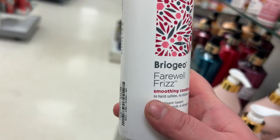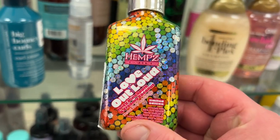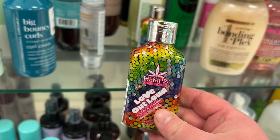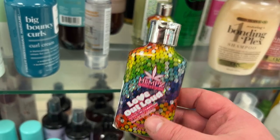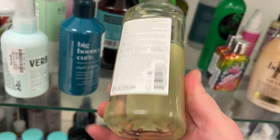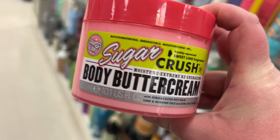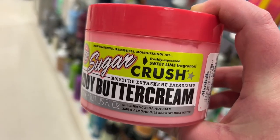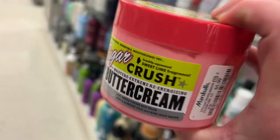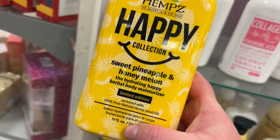From Briogeo, the Farewell Frizz smoothing conditioner is going for $16.99. There are two little mini sizes of Hemp's Love Out Loud — juicy pineapple and creamy coconut — for $3.99 each, just travel-size versions. This is an amazing find — the Briogeo Superfoods Matcha and Apple replenishing shampoo for $14.99. There's also Soap & Glory the Body Buttercream in Sugar Crush — freshly squeezed sweet lime fragrance — going for $5.99.